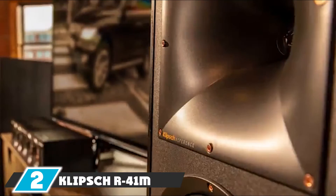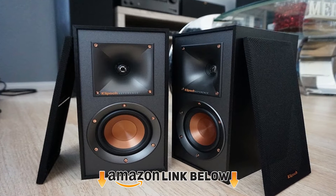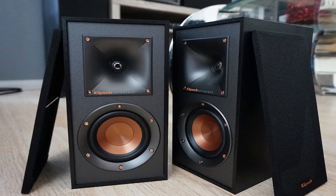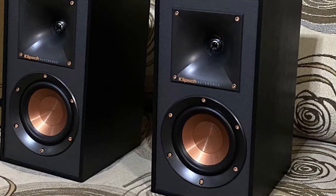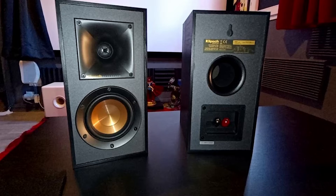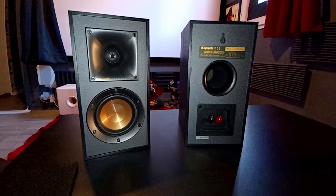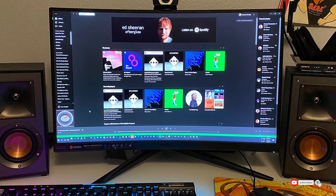Moving on to number two, the Klipsch R41 bookshelf speaker — another hot-selling model and one of the most loved bookshelf speakers over the last two years, with high sales across all Klipsch models. Maximum power handling capacity is 200 watts. Tractrix horn technology ensures focusing of high-frequency sound, while LTS aluminum tweeters help reduce distortion and increase performance. The woofer cones are lightweight but rigid, providing better low-frequency response and improved clarity.